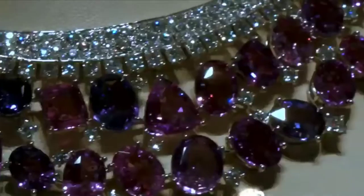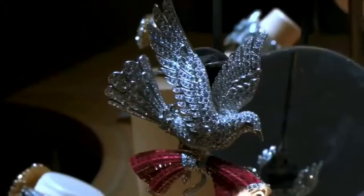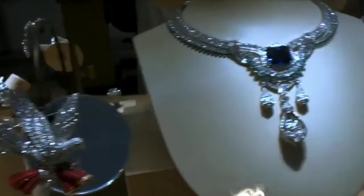Once upon a time, love brought the Maison into being. Van Cleef and Arpels interprets time as an invitation to imagine, wander and revel.